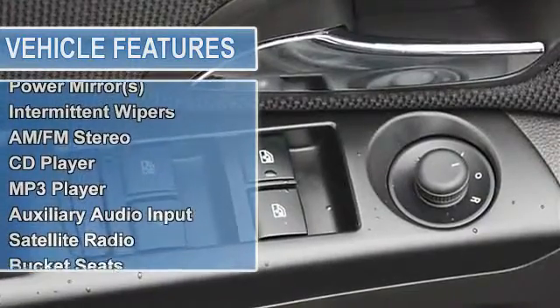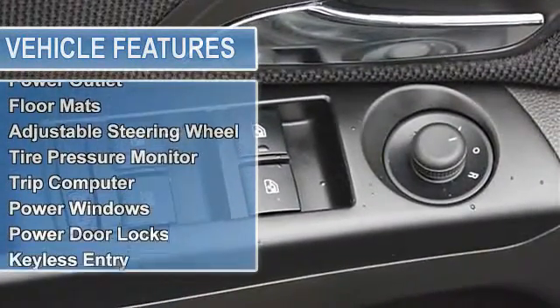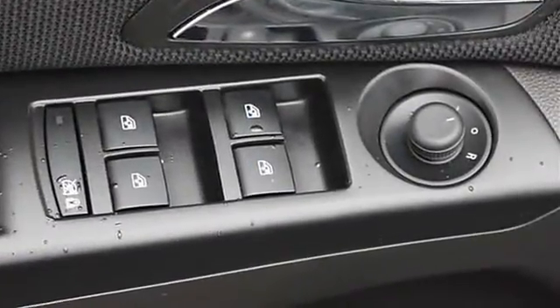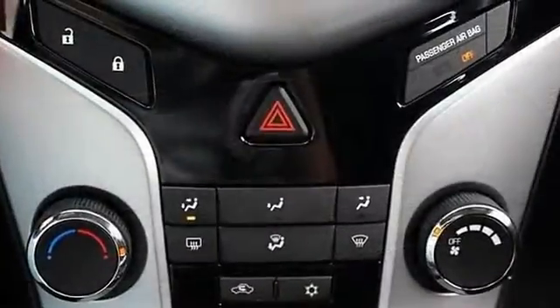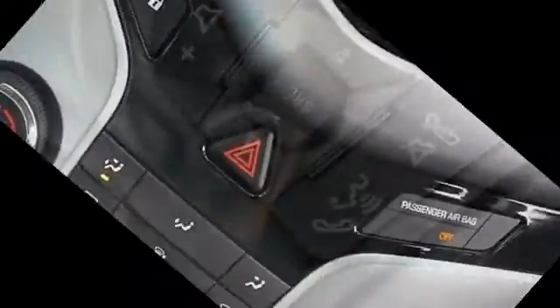Steering Wheel Controls, Mounted Audio Controls, Steering Wheel Leather Wrapped 3-Spoke with Polar Silver Accent, Turbocharged, Front Wheel Drive, Power Steering, Front Disc Rear Drum Brakes, Wheel Covers, Steel Wheels, Tires Front All Season.